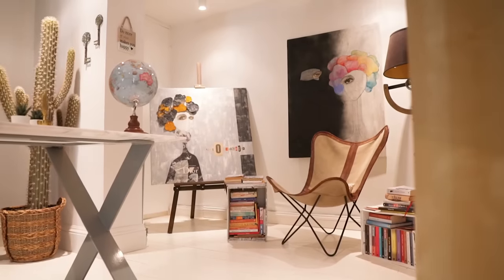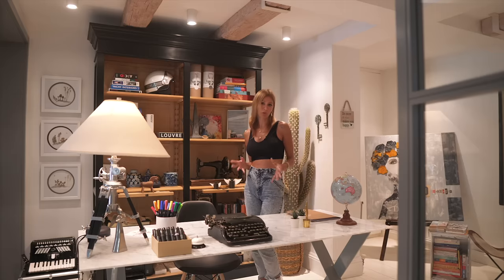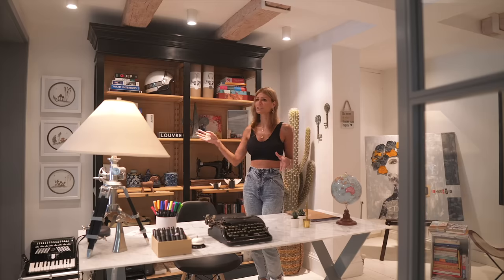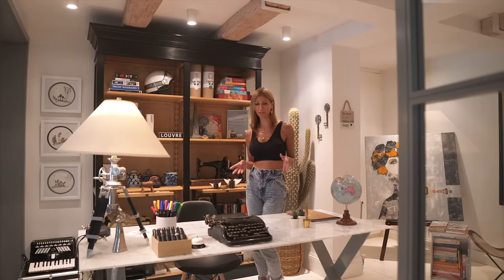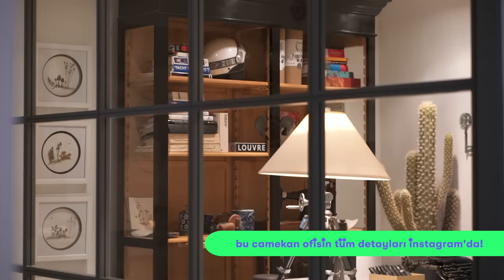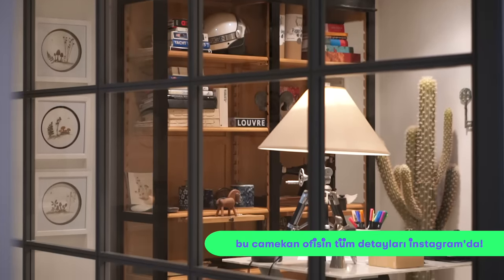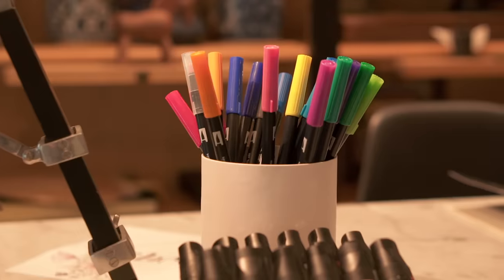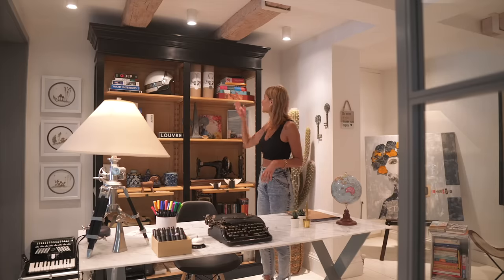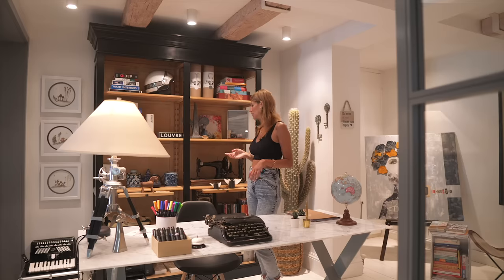Burası benim çalışma odam. Günümün birçok bölümünü burada geçiriyorum. Cam bölme ile ayırdığım için ahşap doğrama ve cam kullandım burada; dolayısıyla evin içindeki hareketi de kontrol edebiliyorum. Hem evdeyim hem çalışıyor gibi oluyorum. Sevdiğim mimari ve sanat kitaplarım var, bazı seyahatlerden aldığım şeyler var.